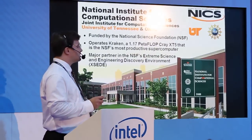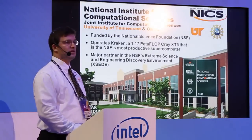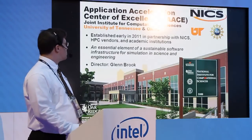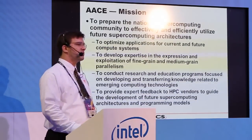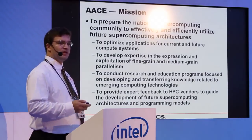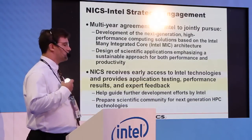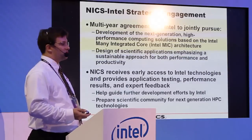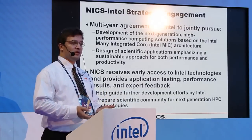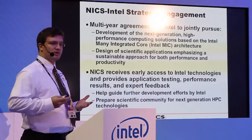A little bit of background: NICS is a National Science Foundation funded institution that operates Kraken, which is the largest academic computer in the world and the most productive NSF supercomputer. Within NICS, I am director for the Application Acceleration Center of Excellence, established recently to prepare the national supercomputing community for future technologies. NICS has entered a strategic engagement with Intel to cooperate closely across several years, combining development of scientific applications with the MIC. We get early access to technologies and provide feedback to help guide the product development.